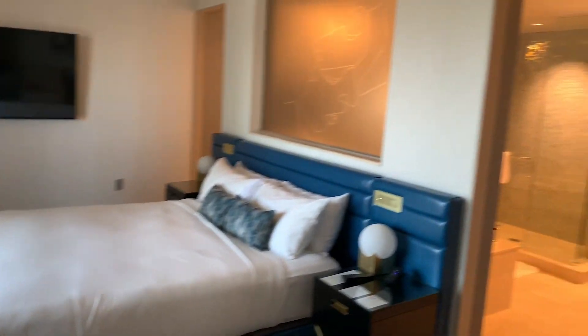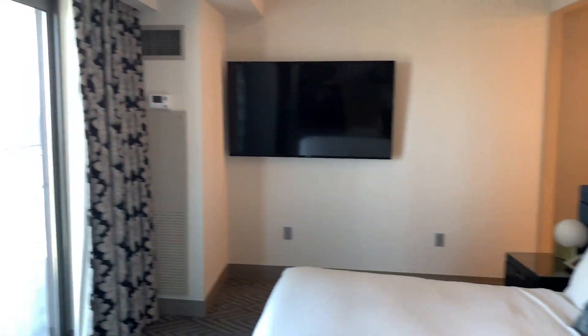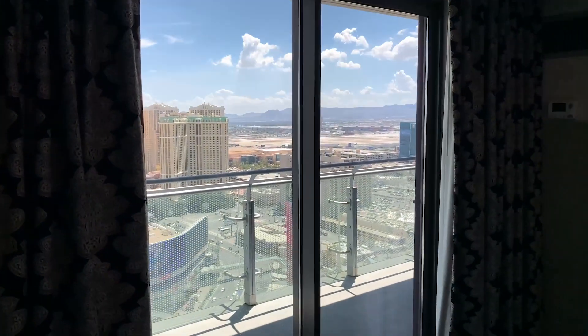That's the one bedroom. So somebody can sleep in the living room area and then you can sleep over here. And there's another separate door to go out on the patio.